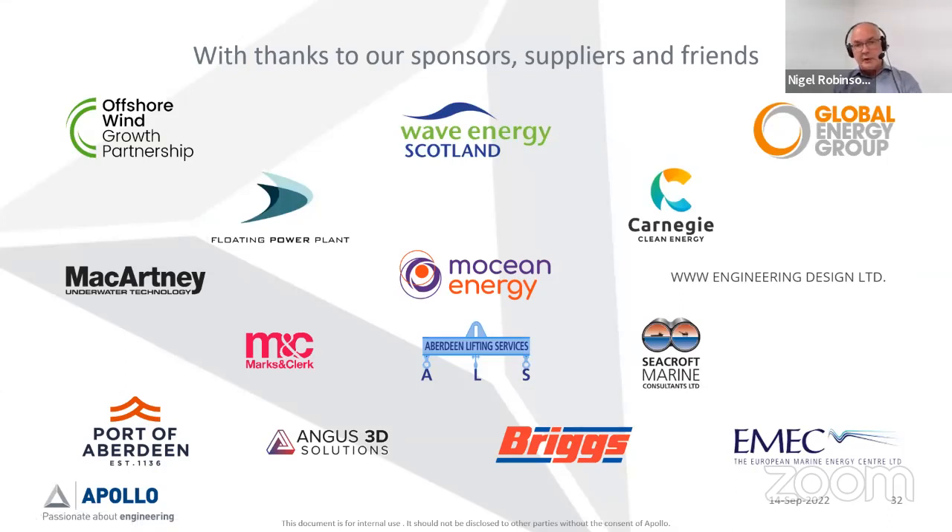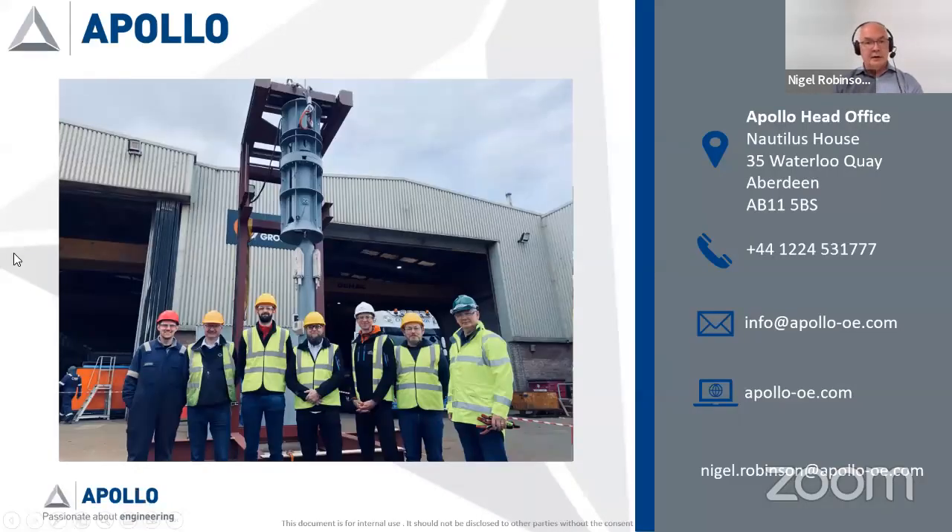Thanks very much to the various people who helped us on the way: Wave Energy Scotland, Offshore Wind Growth Partnership, Global Energy Group, Floating Power Plant, Carnegie Clean Energy, Motion Energy — all very helpful with sharing information. A lot of people chipped in at various stages and that's always appreciated. This is a very happy design, sponsoring, and fabrication team after the workshop testing. I think I made the 45 minutes pretty much bang on — very happy to answer any questions.